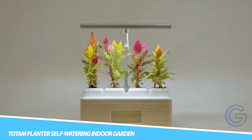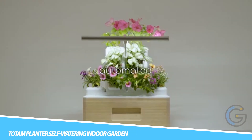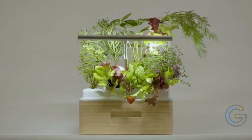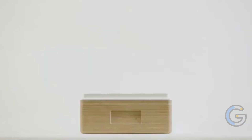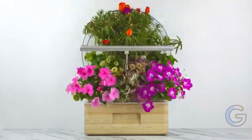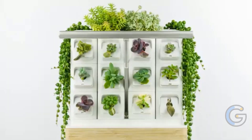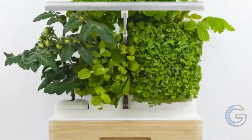Totem Planter Self-Watering Indoor Garden. Add lively greenery to your home with the Totem Planter Self-Watering Indoor Garden. With a modular design, it lets you combine up to 16 vertical, horizontal, and micro green modules. Additionally, you can expand your setup even more with add-ons. This vertical garden reflects your unique style based on what you choose to add, and it even has an automated lighting and patent-pending self-watering hydroponic system.